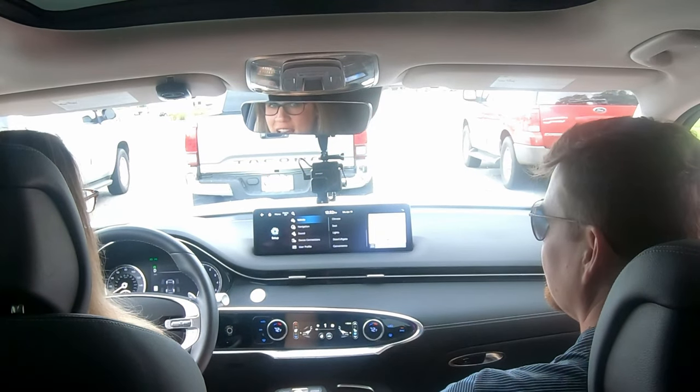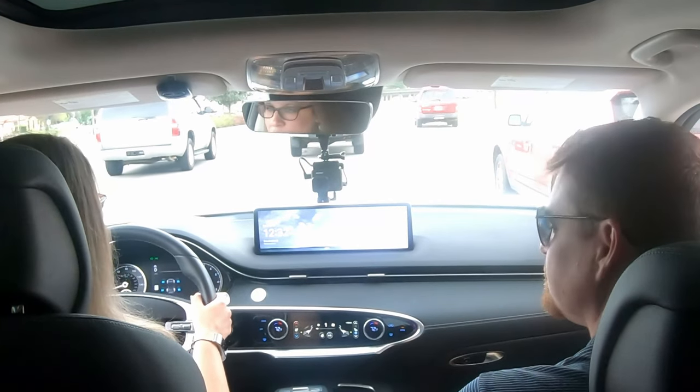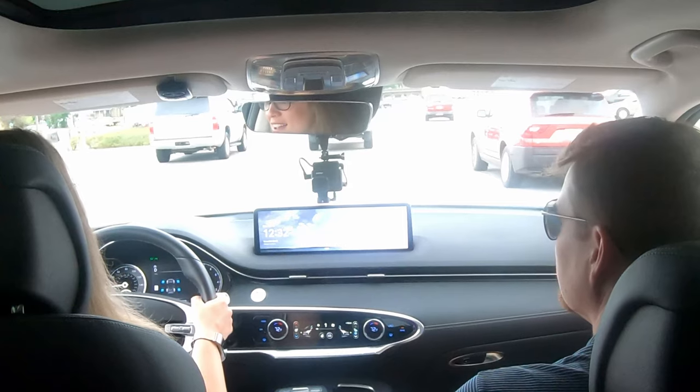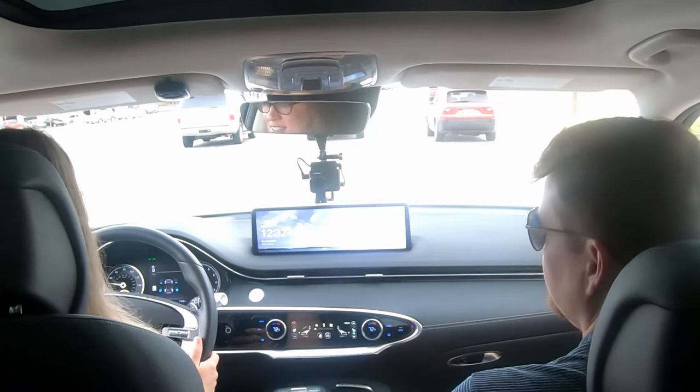The seat is very comfortable — I have sat in more comfortable, but there are a lot of options. I like the lumbar support, of course, and heated and ventilated seats. I am struggling to find things I don't like about this.